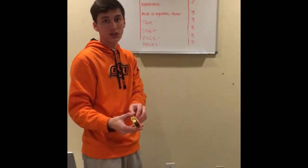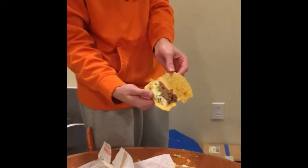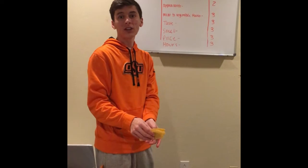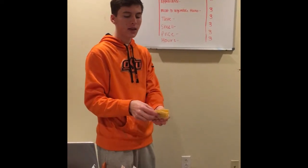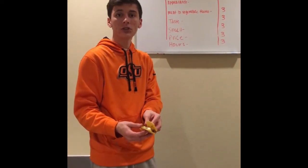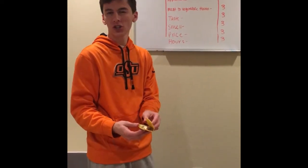For meat-to-vegetable ratio, we gave it a three. As you can see, there's lots of beef — more meat than vegetables, and we like a good meaty taco. For taste, the flavor was really good. It wasn't overpowering, there was a good balance, it tasted fresh and homemade. It really made you think of what you'd get at a classy sit-down Mexican restaurant — it didn't taste cheap or processed.